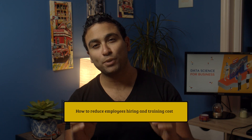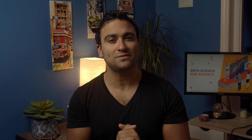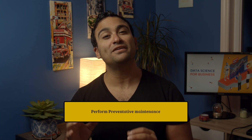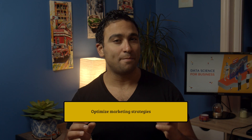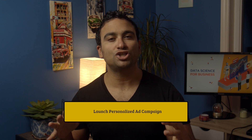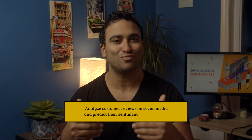In this course, we will learn and apply key data science techniques in a practical, easy, and fun way. We will learn how to reduce employees' hiring and training costs, automate disease detection processes, forecast future product prices, perform preventative maintenance, optimize marketing strategies, perform customer market segmentation, launch targeted personalized ad campaigns, and analyze customer reviews on social media and predict customer sentiment.